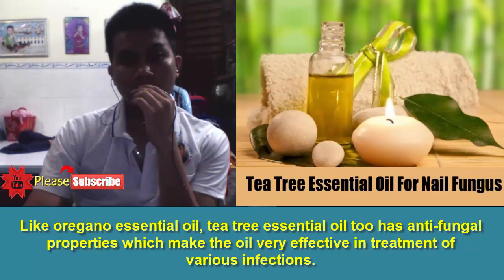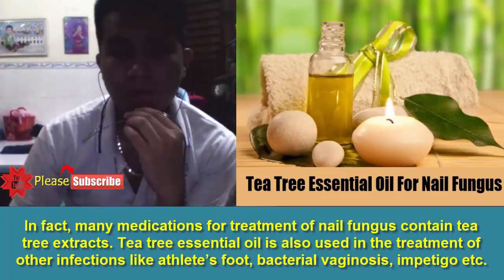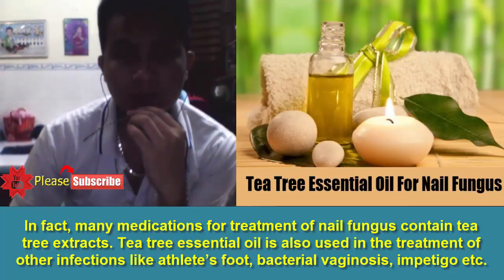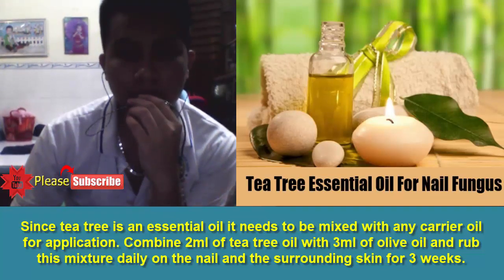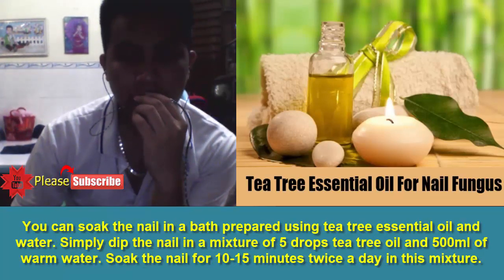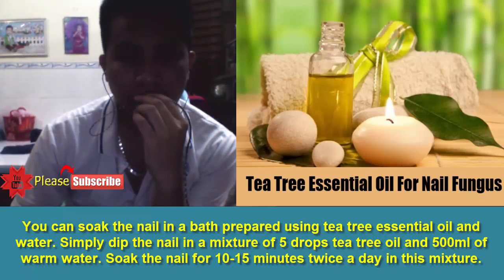5. Tea Tree Essential Oil. Like oregano essential oil, tea tree essential oil too has antifungal properties which make the oil very effective in treatment of various infections. In fact, many medications for treatment of nail fungus contain tea tree extracts. Tea tree essential oil is also used in the treatment of other infections like athlete's foot, bacterial vaginosis, and impetigo. Since tea tree is an essential oil it needs to be mixed with any carrier oil for application. Combine 2 ml of tea tree oil with 3 ml of olive oil and rub this mixture daily on the nail and the surrounding skin for 3 weeks. You can also soak the nail in a bath prepared using tea tree essential oil and water — simply dip the nail in a mixture of 5 drops tea tree oil and 500 ml of warm water, soaking for 10 to 15 minutes twice a day.